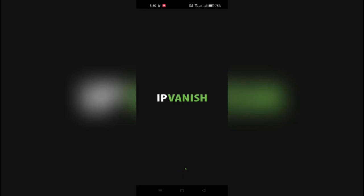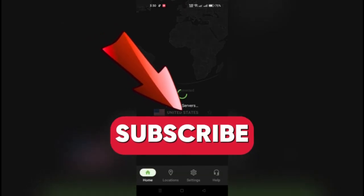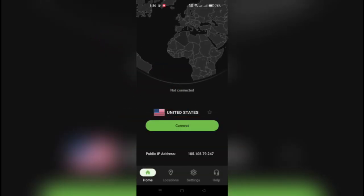However, it's important to choose a reliable VPN service to ensure your privacy. And that's it guys, thank you for watching and please don't forget to like and subscribe for more.